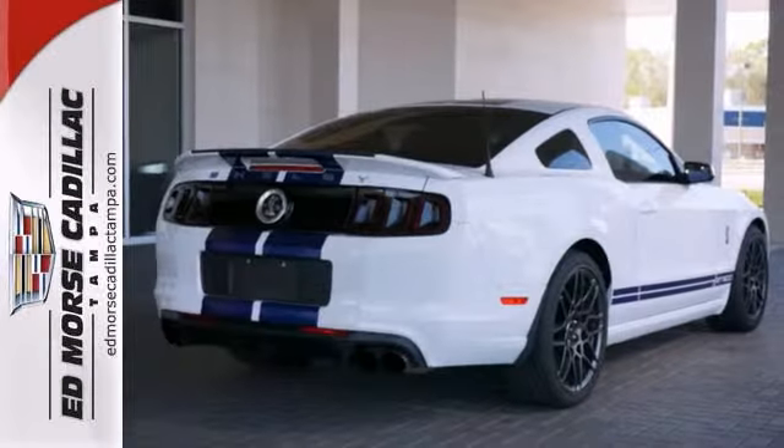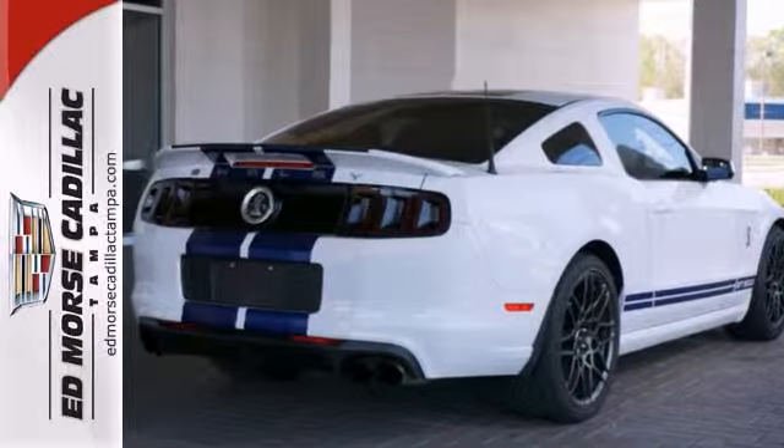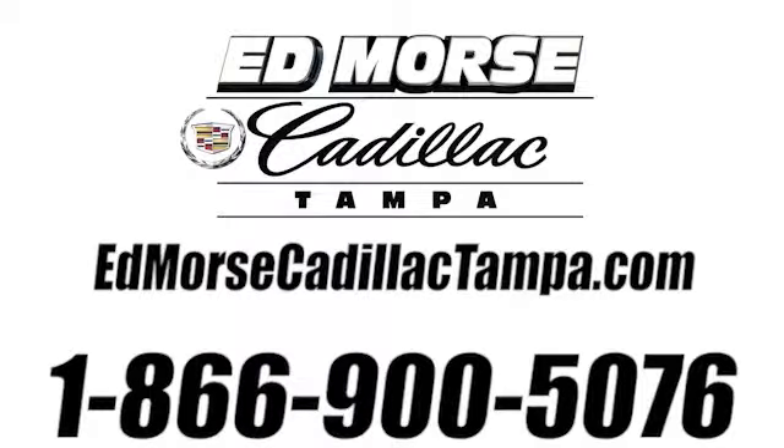Don't wait on this one. Schedule a test drive today. Call us today at 866-900-5076. For value and for service, it's Ed Mars.